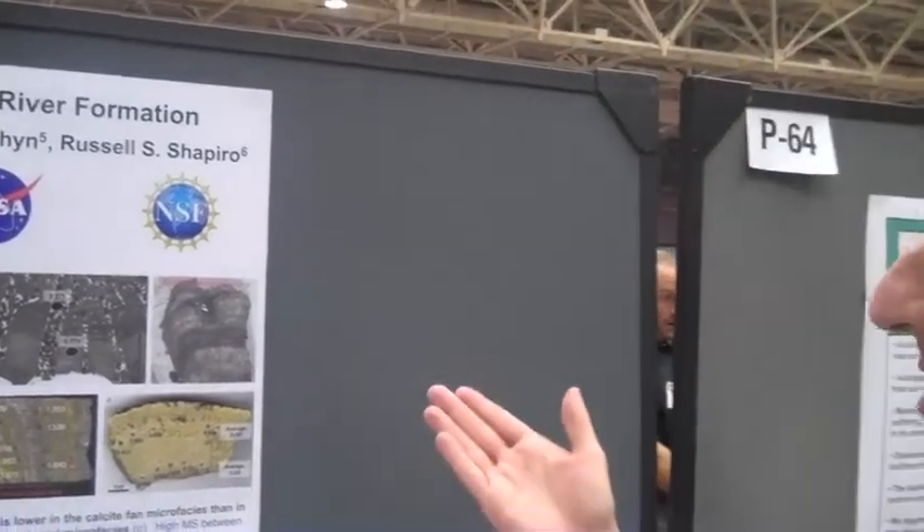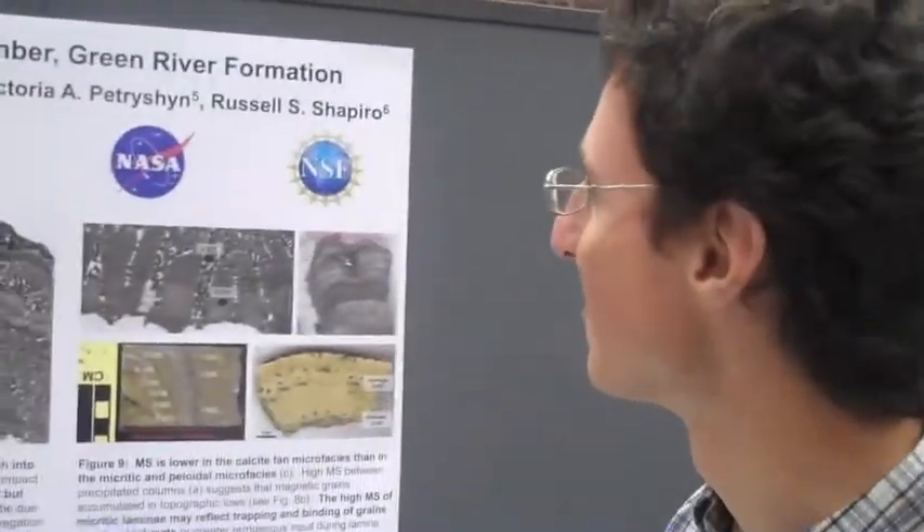I'm Samuel Miller. I'm from the University of Chicago Department of Geophysical Sciences, and I study stromatolites from the Tipton member of the Green River Formation.